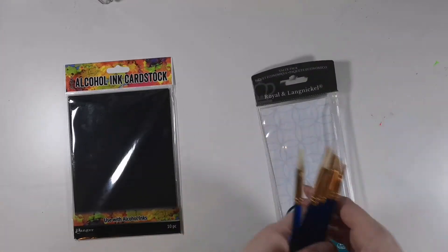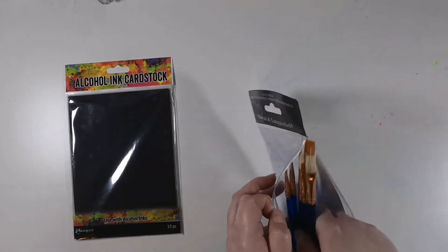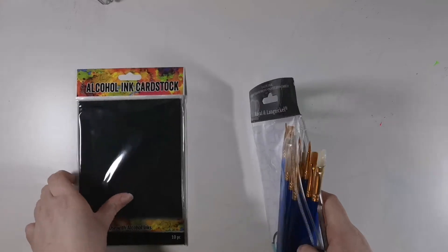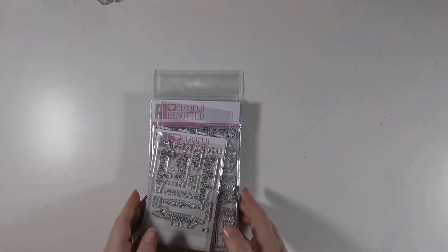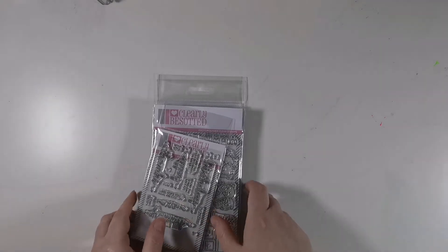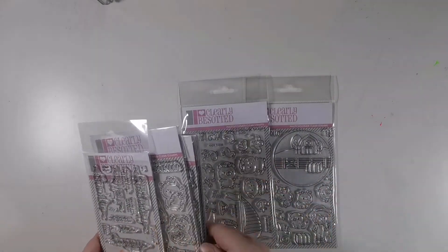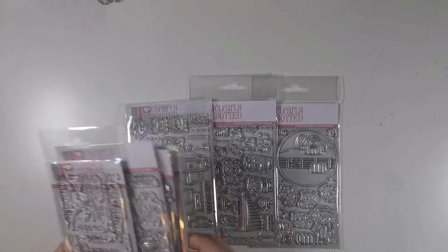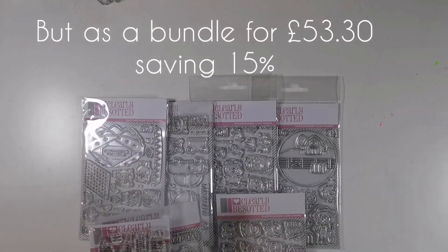I've also been using watercolors a lot lately on my cards and needed varying tips to get into the details. These brushes were £6.49 from CraftStash. Next up from Clearly Besotted was the March release bundle. As part of the release you get six stamp sets, and if you buy them as a bundle you get them at a reduced price — you save a certain percentage.